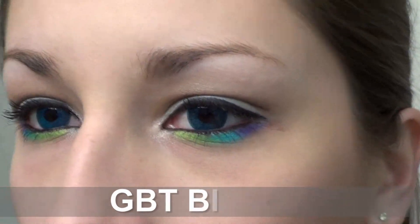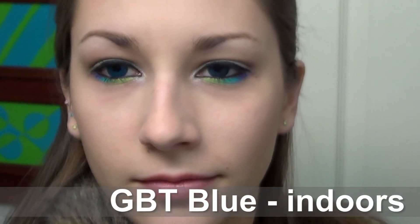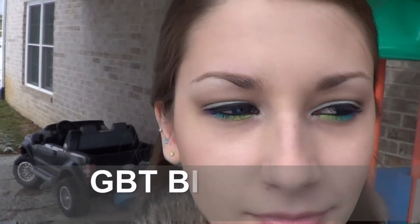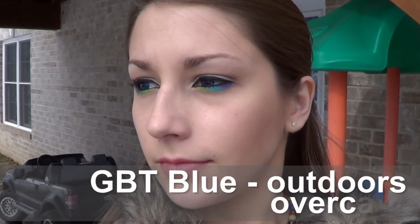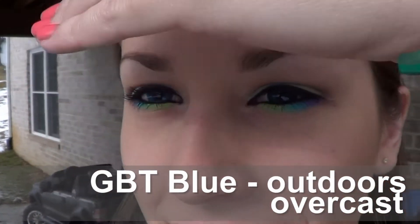Next are the GBT blue circle lenses, and I really, really like these ones. The color payoff is awesome. I really wasn't expecting them to be super awesome because I have really dark brown — pretty much black — eyes, and I didn't expect the blue to show up super well. But these ones definitely did. They do look totally unnatural when you're really close up, almost creepy looking. But from far away they still look pretty cool and you can tell they're blue without it looking so unnatural.